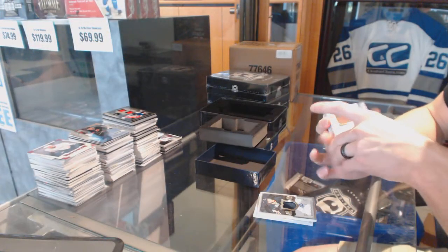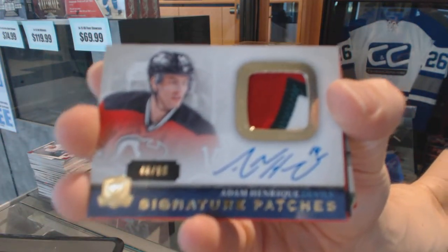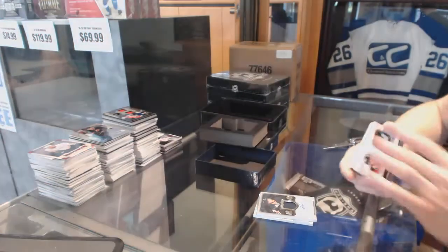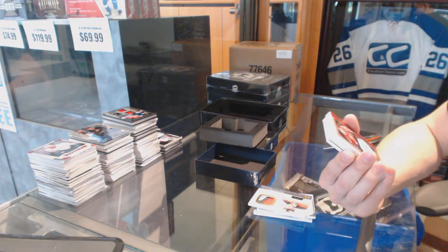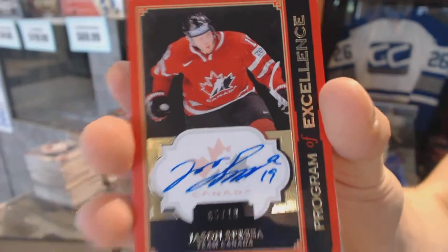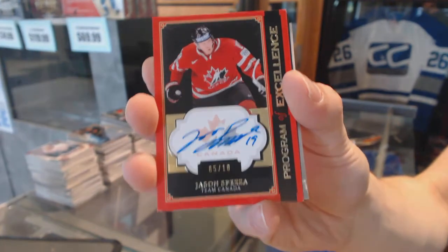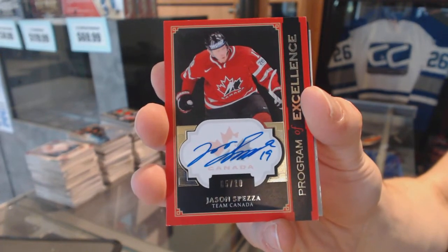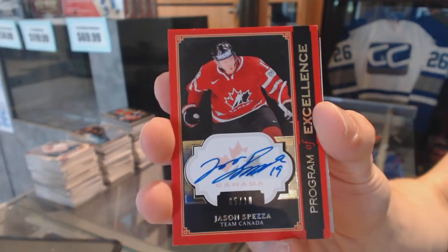We've got a three-color signature patch, number 99, for the New Jersey Devils, Adam Henrik. Signature patch out of 99 for the Devils, Adam Henrik. We've got a Program of Excellence autograph, number 5 of 10, Jason Spezza.